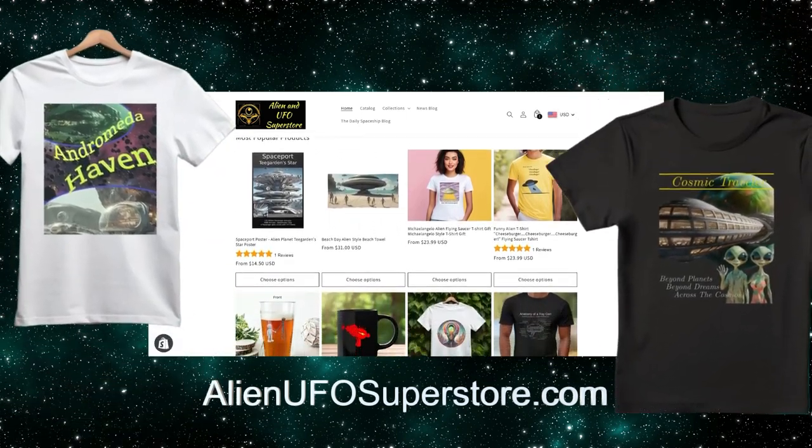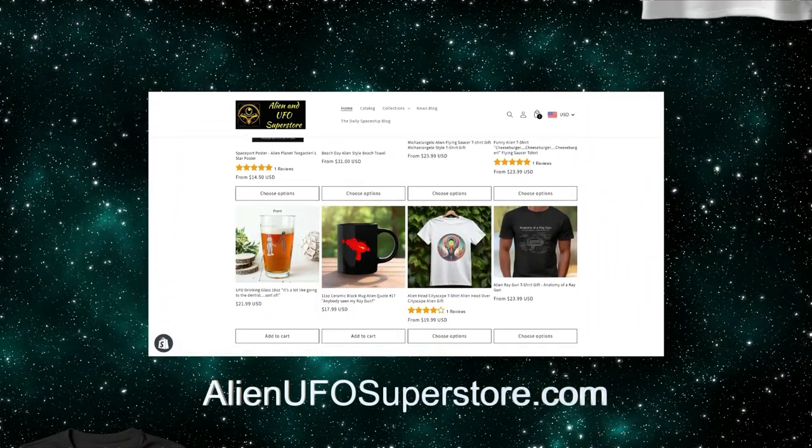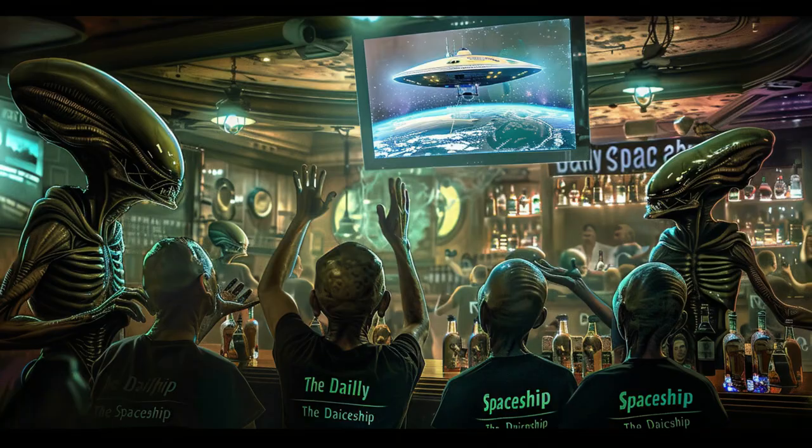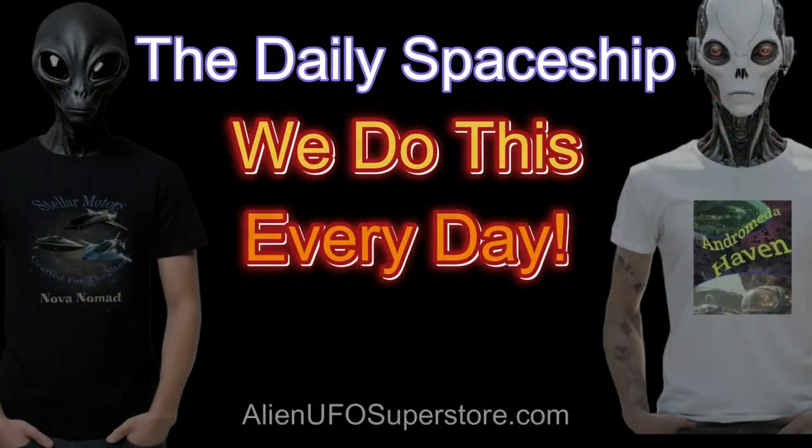Available now and only at AlienUFOSuperstore.com. Get yours today and let your inner adventurer soar with the aliens among the stars. And don't forget, we do this every day.